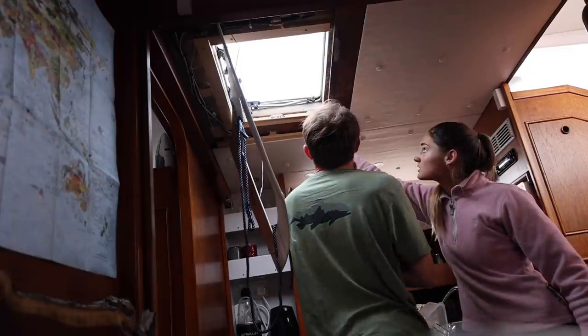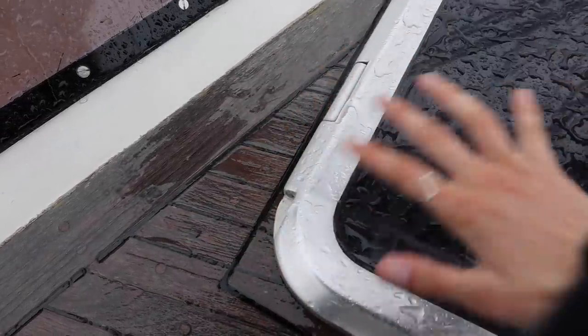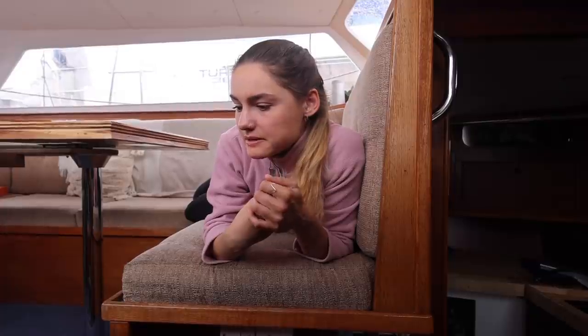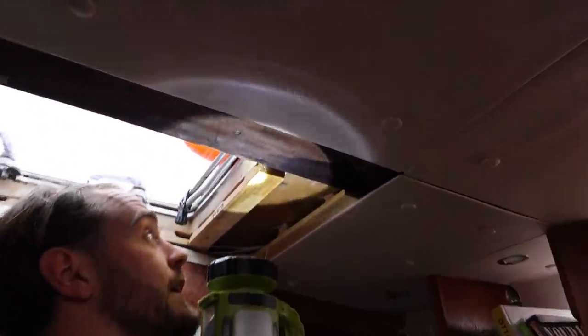It's raining and we have ourselves our first leak. Hallelujah. Luckily we've kind of narrowed it down and realised it's not from the teak deck, which is a massive blessing, but it is from the hatch - which isn't surprising, we think it's an original hatch and it probably just needs to be resealed. Just a little bit frustrating having water come out of your ceiling - it's just not really what you want, especially before going on a trip.